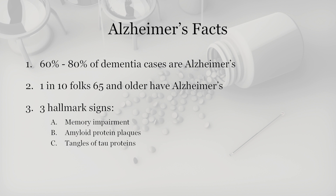Before we begin, it's important to know that Alzheimer's is just one type of dementia, which is a common form of memory loss. Alzheimer's accounts for about 60 to 80 percent of all dementia cases, and it has three defining characteristics. The first is memory impairment. The second and third are features that we see in the brain — specifically plaques of a protein called amyloid and tangles of tau proteins.